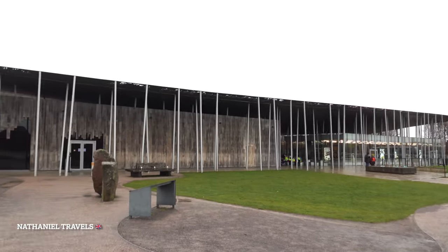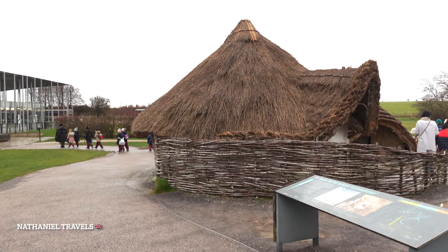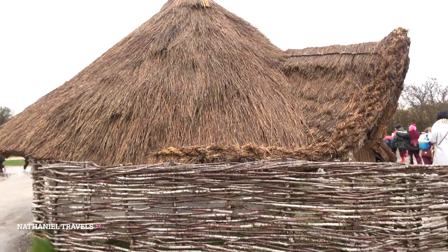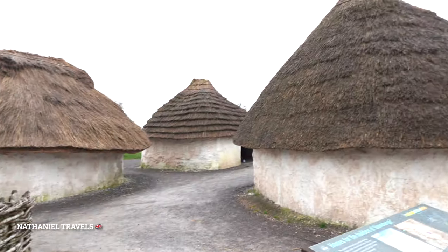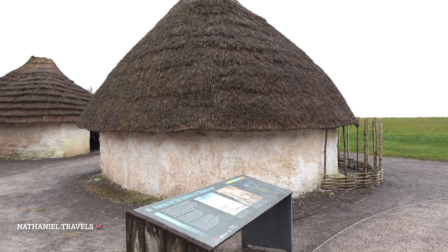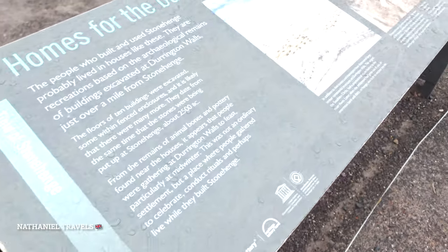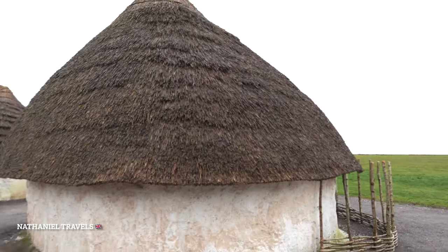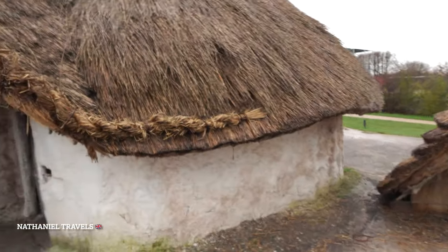That's the visitor center of Stonehenge. This is so beautiful — Stonehenge. These are homes for the builders of Stonehenge. Very beautiful and very amazing.